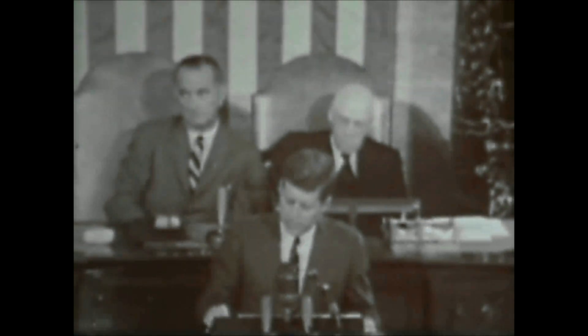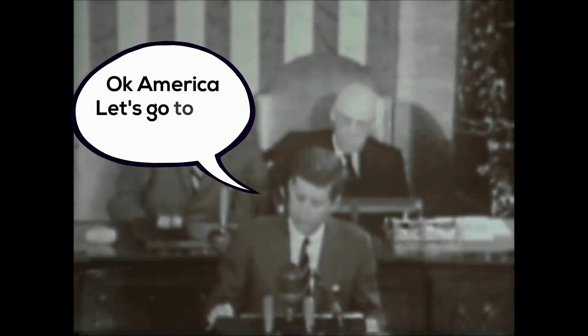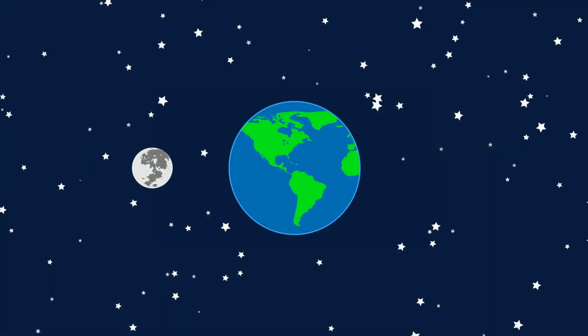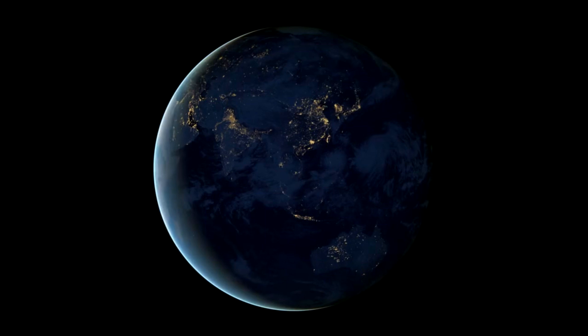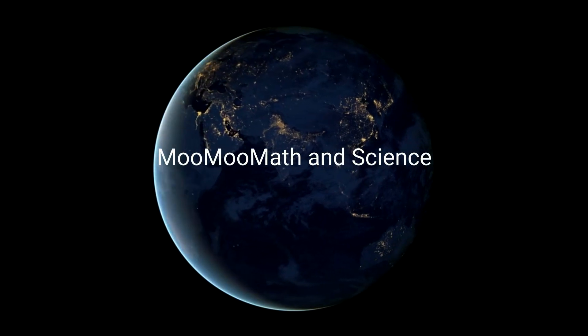Can you imagine how much more complicated the goal of NASA to land a person on the moon would have been if the Earth had 79 moons like Jupiter does? Welcome to MooMooMath and Science and the Moons of the Planets.